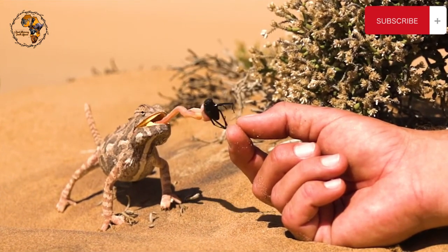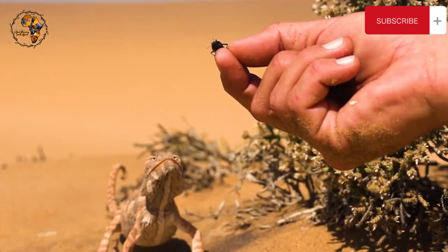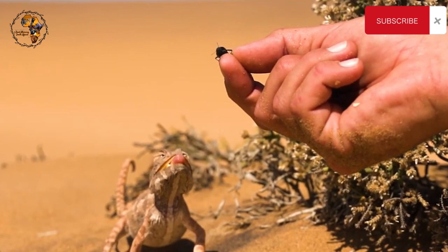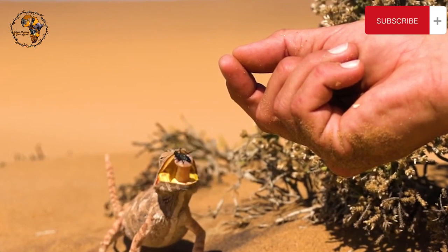Water is scarce in the desert, but the Namaqua Chameleon is a resourceful reptilian MacGyver. It drinks dewdrops and fog condensation that clings to vegetation and rocks, and it even has microscopic channels in its scales that help transport water across its body.